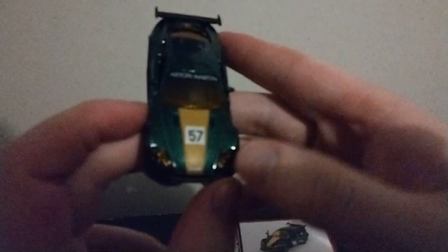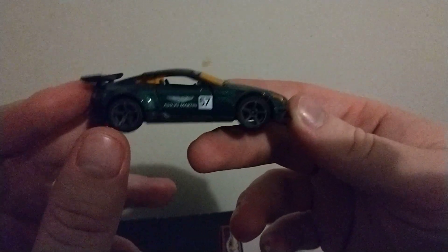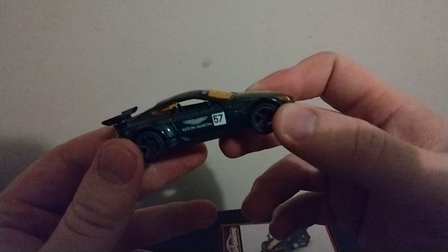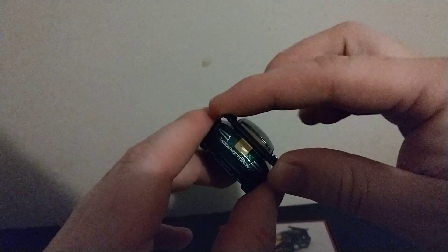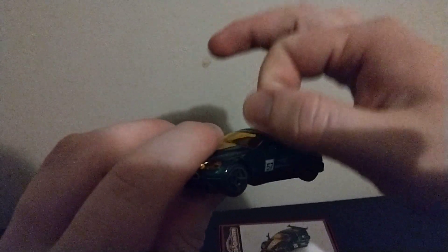Let's take a look at both cars. I'm gonna start with this one first. It's got 57 on there, got Aston Martin right there, it has a green window which is pretty cool. It's a nice green sparkly casting — pretty cool and sparkly. The tires are rubber, which is pretty cool. Then we got the base with the name and everything on there.